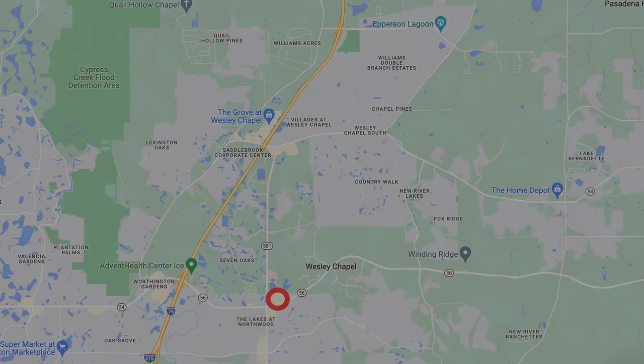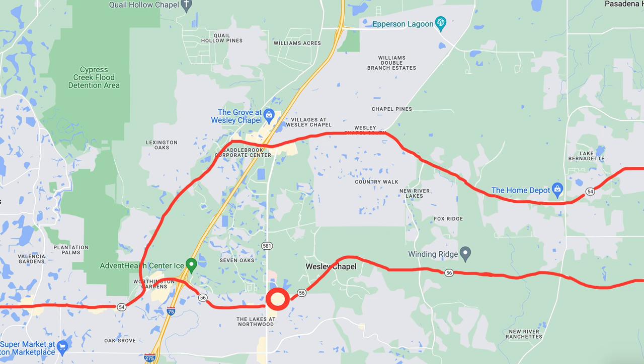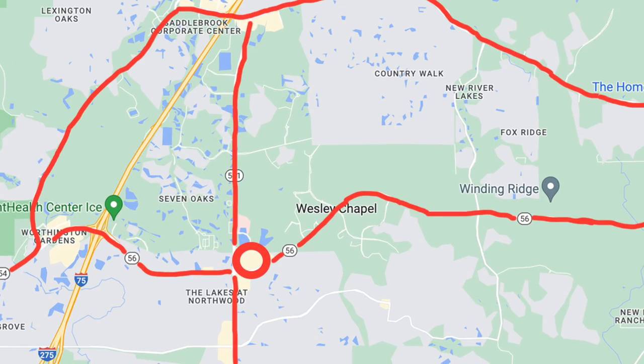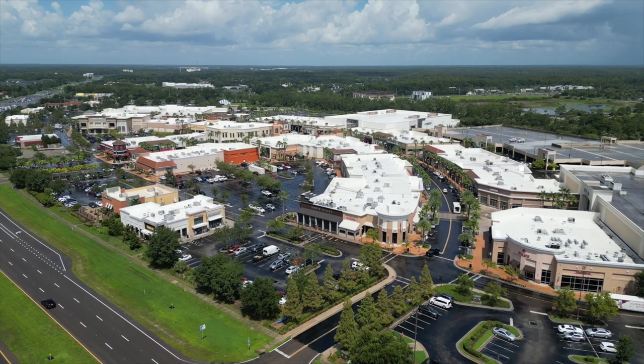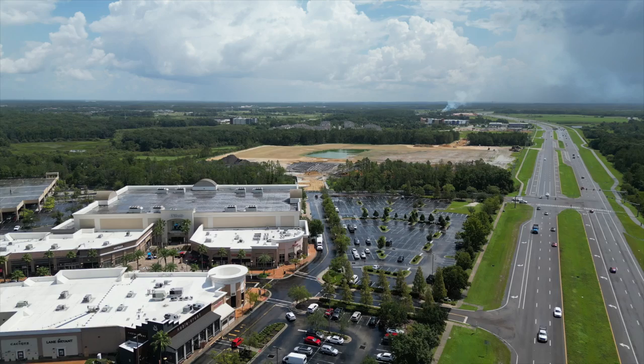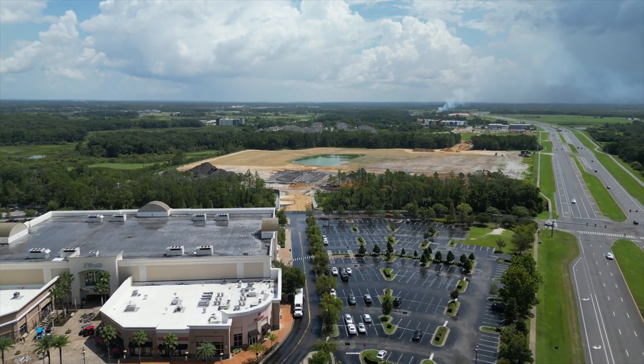The third thing is a new development right next to the Shops at Wiregrass, which is at the corner of Highway 56 and Bruce B. Downs — the main north-south thoroughfare in the area. A developer purchased the area to the east of that open lot, cut down the trees, and they're putting in a theater, restaurants, and a specialty market. There's not a big theater in the area, so that'll be nice.